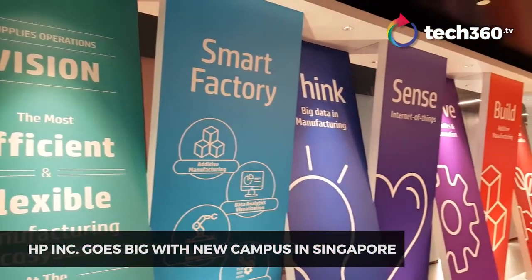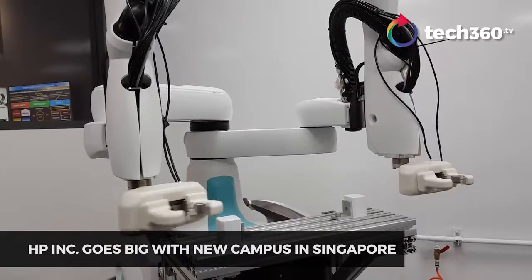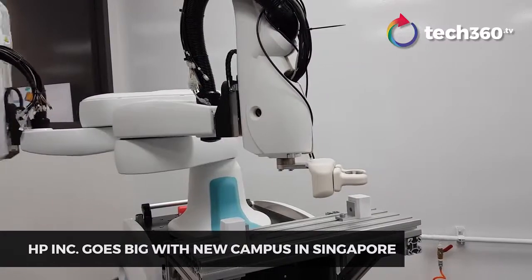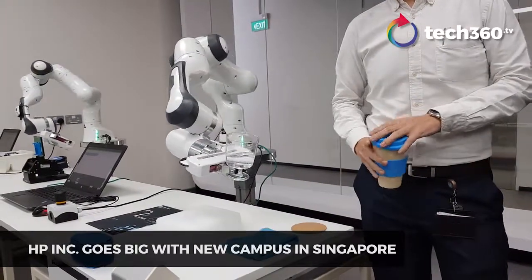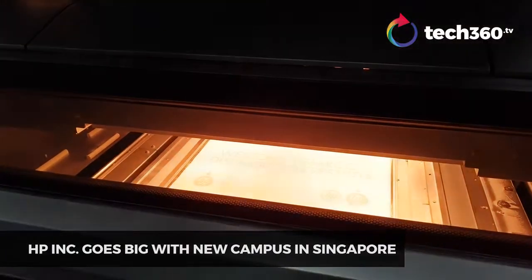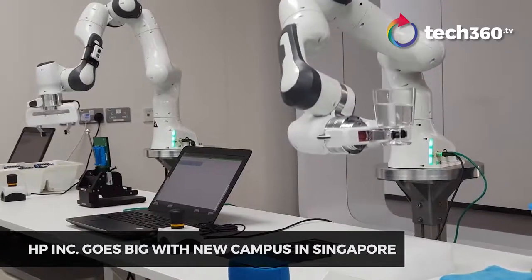Welcome to HP's new Asia-Pacific and Japan headquarters, complete with a new Smart Manufacturing Applications and Research Center. The latter, meant to accelerate product design and production, will rely on next-generation digital technologies, including 3D printing, advanced robotics,